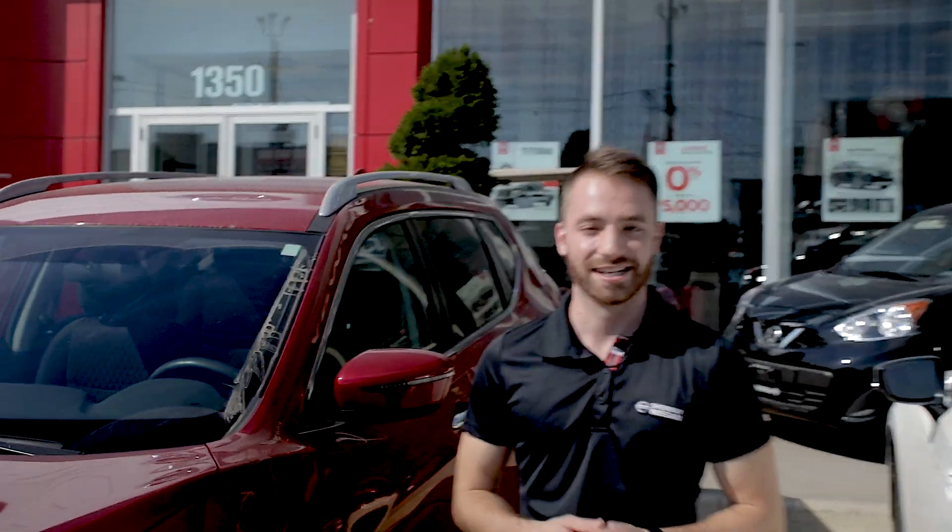Hey guys, my name is Alex and I'm here to talk to you today about the 2017 certified pre-owned Nissan Rogue.